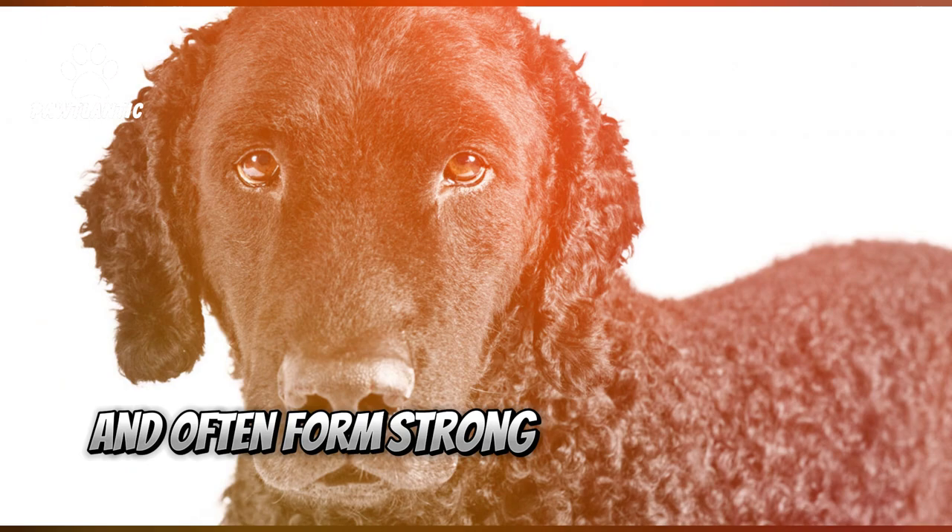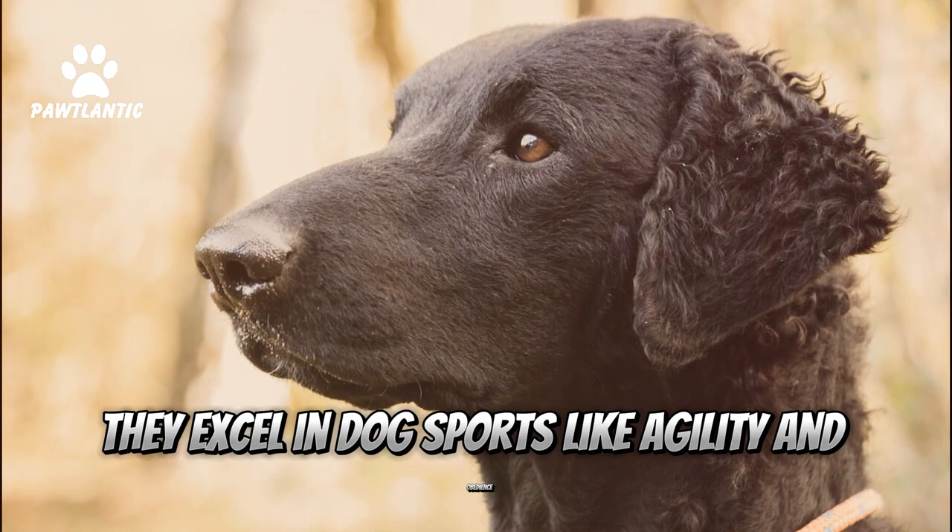Fact 6: Loyal Companions. These dogs are fiercely loyal to their families and often form strong bonds with their humans.